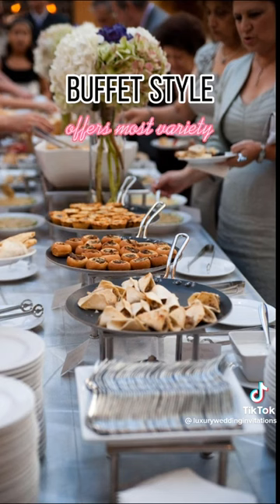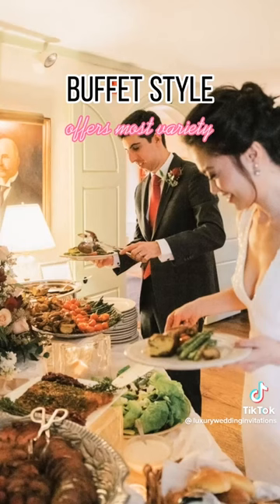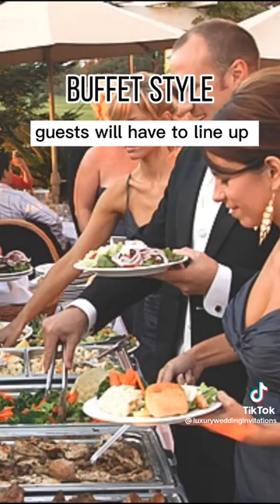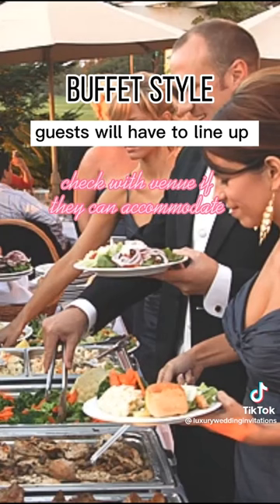Buffet style. This option offers the most variety for your guests to pick from. With a large variety of food options, there's usually something for everyone. Guests will have to line up, so be sure your venue can easily accommodate large crowds.